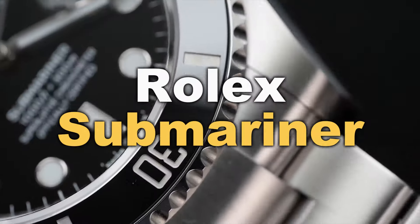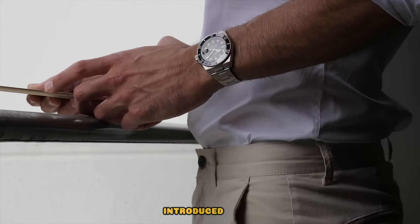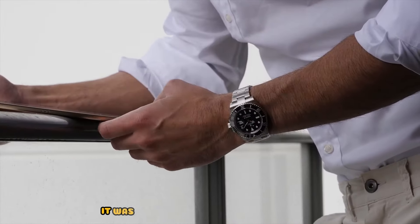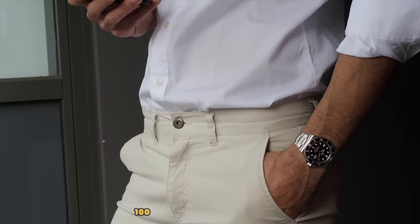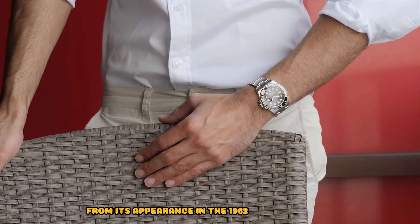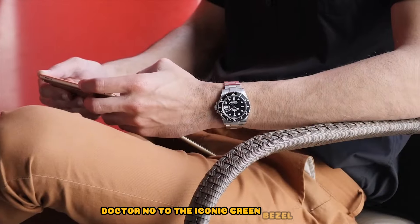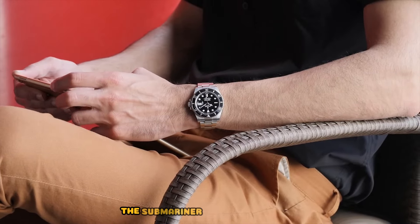Rolex Submariner. Let's start with a bang — the Rolex Submariner. Introduced in 1953, it was one of the first dive watches with 100 meters water resistance. From its appearance in the 1962 James Bond film Dr. No, to the iconic green bezel Hulk, the Submariner has a rich history.